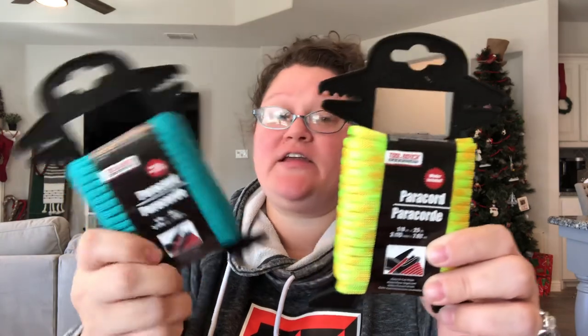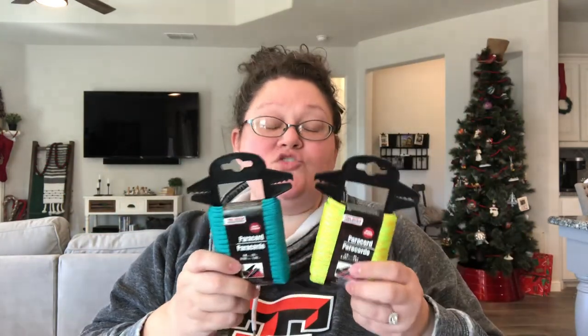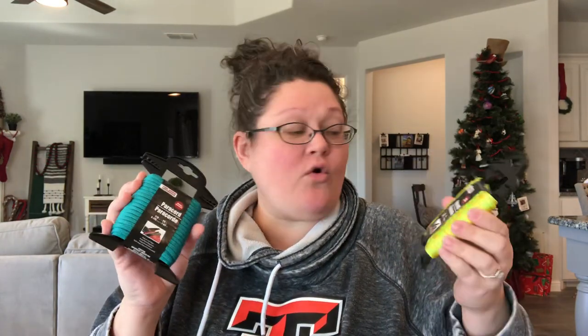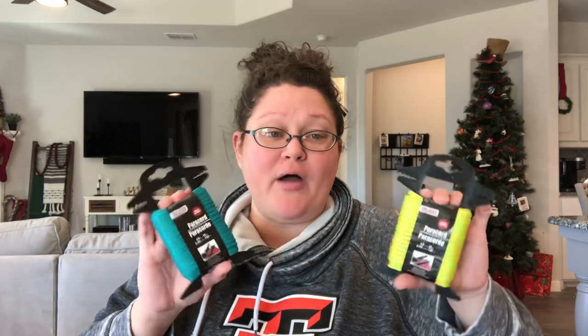The last few things are paracord — 25 feet per pack — found in the tool section at Dollar Tree under their in-house tool bench brand. For $1.25 to get 25 feet of paracord, that's a pretty good deal. This one is a pretty teal blue and this one is neon green mixed with yellow. These would be great to go in boy boxes as-is since there's so much they can do with paracord. But I bought them specifically to make drawstring bags and use these as the drawstrings. There were a couple other colors but I bought the two brightest.